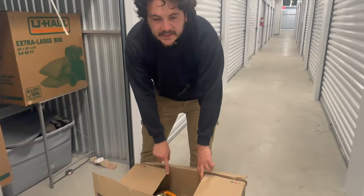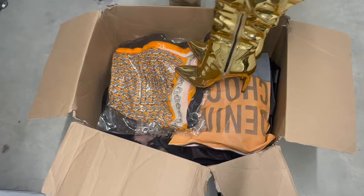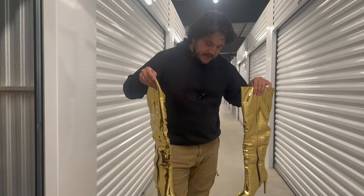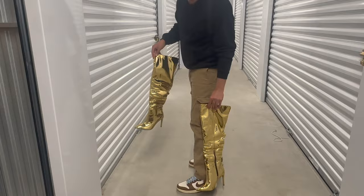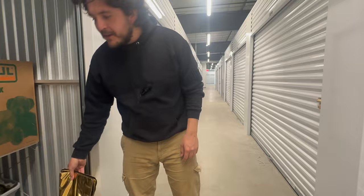I could see something gold in the first box here — I was really excited to get into this one. Check out these boots here. I can't really see what they were, but there's some stylish heels there. I think I could fit these almost — looks like they might be a little small. If this video gets like a million likes, I'll wear these boots, I'll squeeze my feet into them.